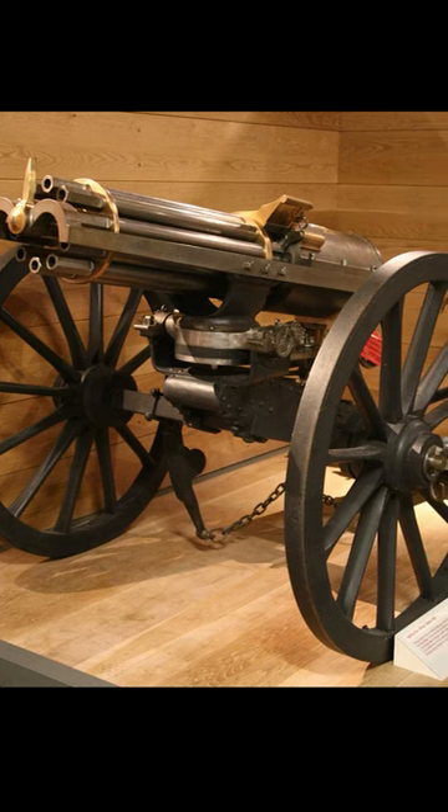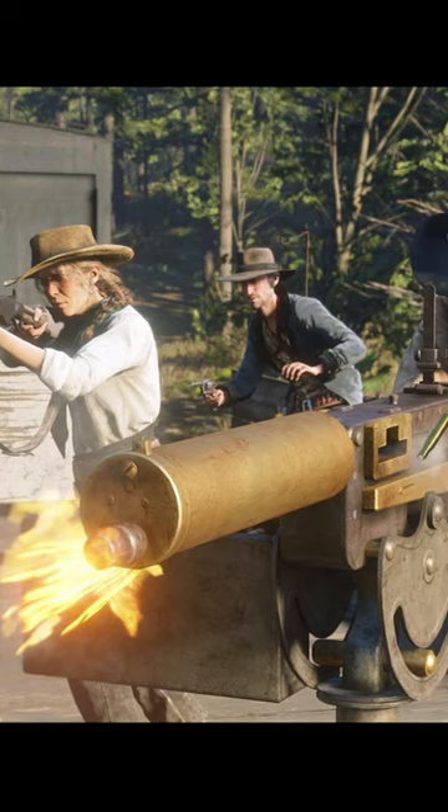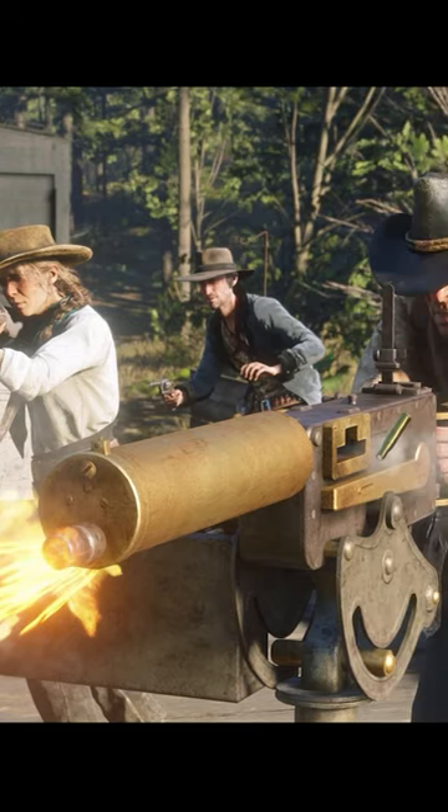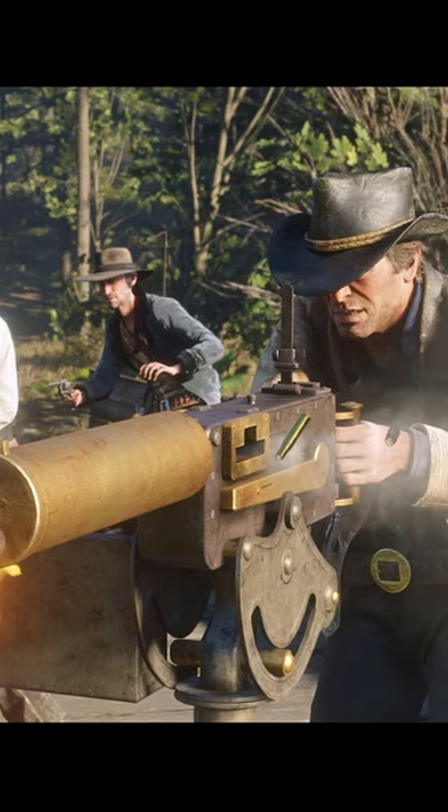Although it is most associated with the American Civil War, the Gatling also played a role in the Old West, used by both the U.S. Army and various law enforcement agencies. The Gatling gun remains one of the most iconic weapons of this era.